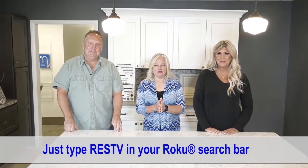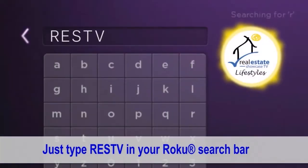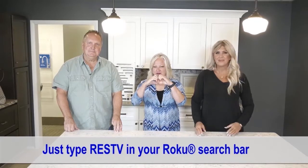If you want to see our show over and over, you just got to go to the RESTV Roku channel, or we can do Instagram. Until next week, I'm Brenda Love. Spread love, everyone.